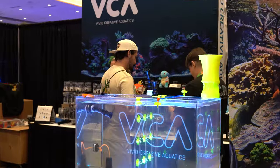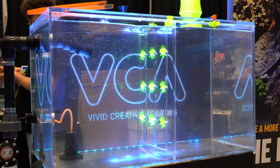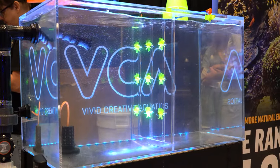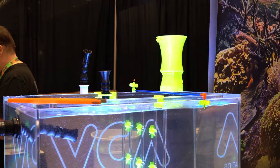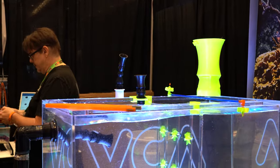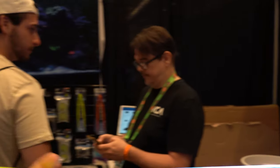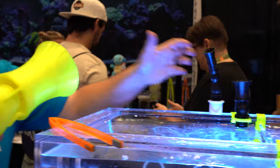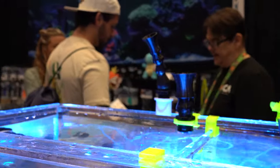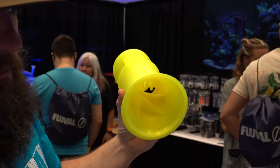Coming down to one of the coolest products for the least amount of money in this industry — a random flow nozzle. This is a giant one to show you what we're talking about, but essentially it attaches to the loc-line on your return pump, and through a series of spiral nozzles it will randomly flow, creating natural random water movement in your tank at a very low price point.